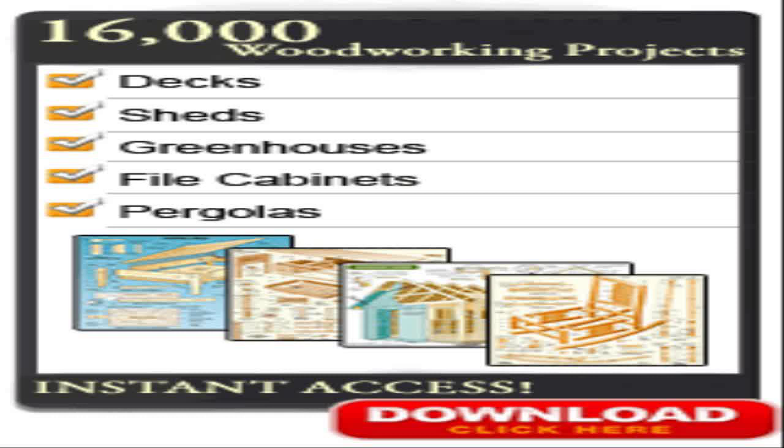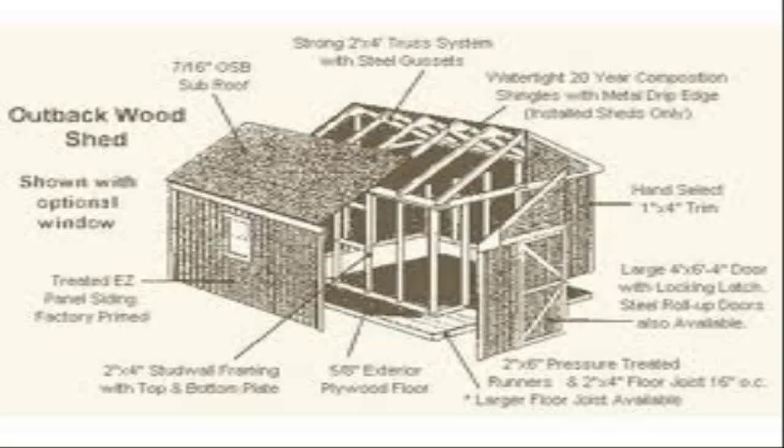Okay, check this out. Recently I went on the internet to find some woodworking plans because it was my brother's birthday, and I found tedswoodworking.com. I am so amazed by this website and the products that he has on this website.